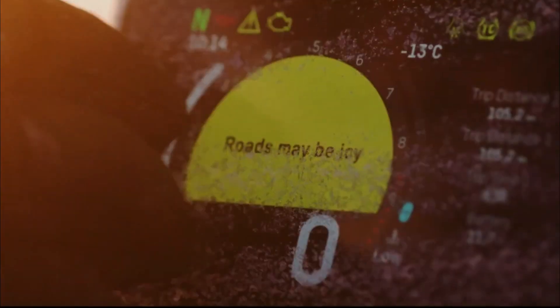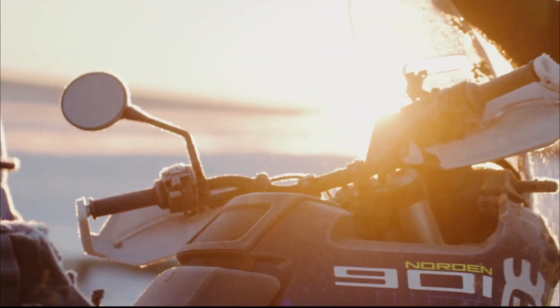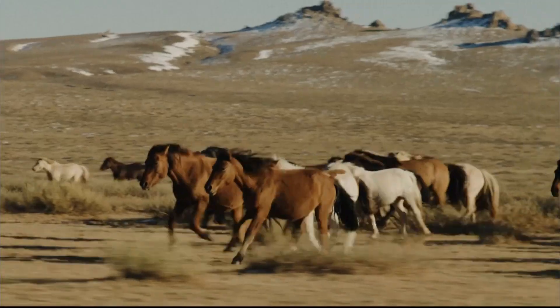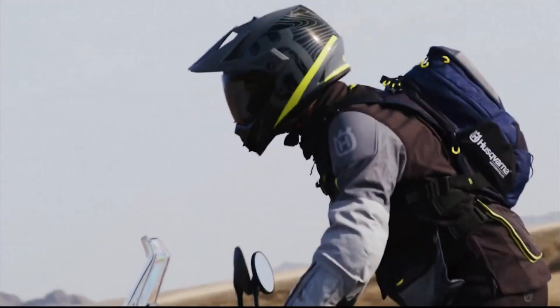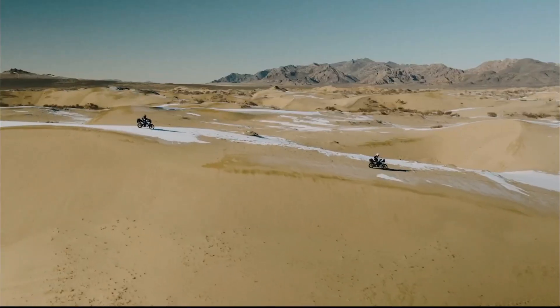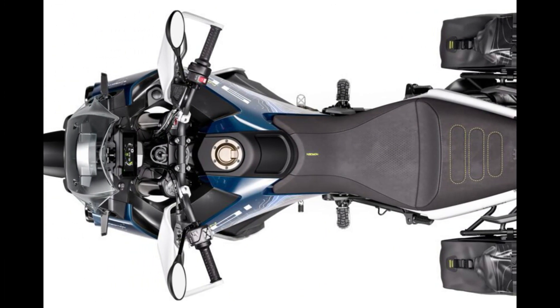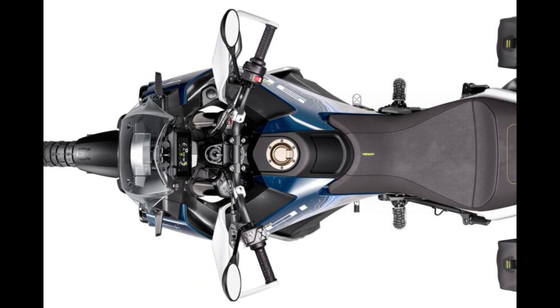This in turn has increased the Expedition's ground clearance by 0.7 inches to 10.6 inches, while also increasing the wheelbase slightly from 59.5 to 60.1 inches. The Norden 901 Expedition has a chromoly steel frame that utilizes the engine as a stressed member. Rake is set at 25.8 degrees with 4.2 inches of trail. Out back is a die-cast aluminum swingarm that utilizes a linkless PDS shock.